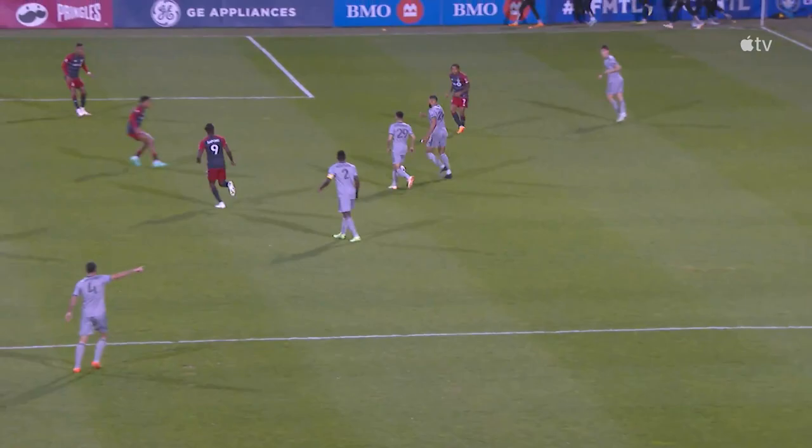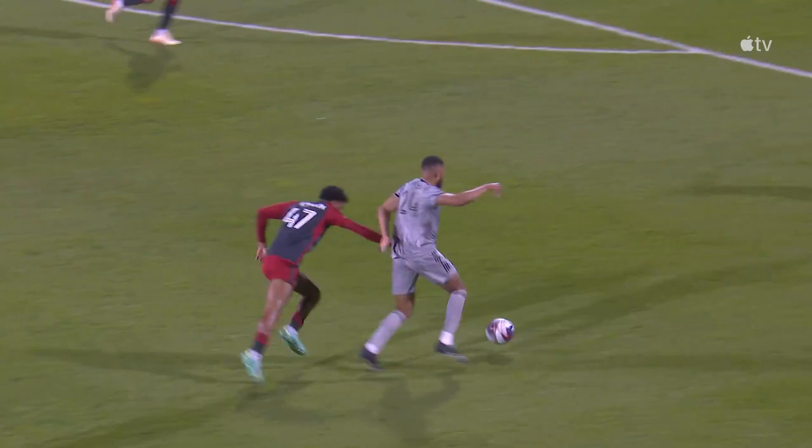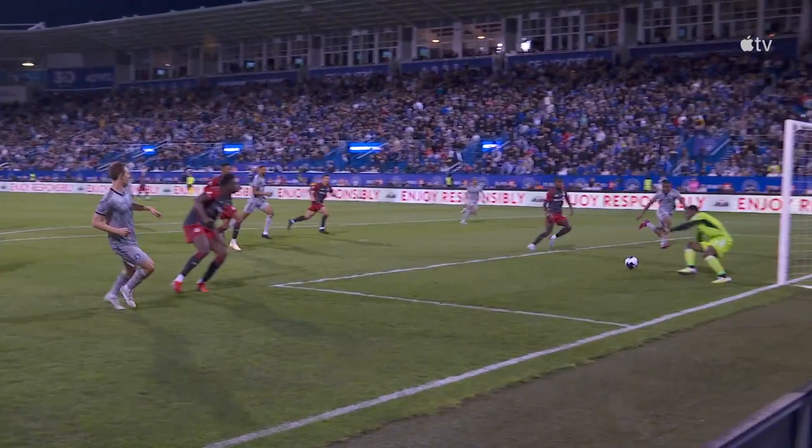Look at how George Campbell there just weaves his way through the Toronto defense. Lappelainen is expecting that ball to eventually come off of George Campbell's foot — and it does. Lappelainen does the smart thing by keeping it low, giving Sean Johnson no chance to save that ball. A massive goal to start what has basically been an onslaught from the start from this Montreal side.